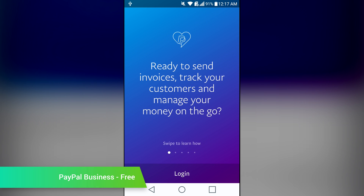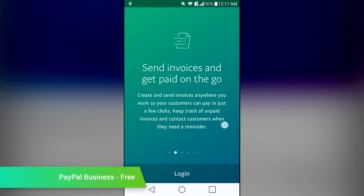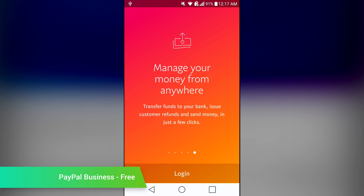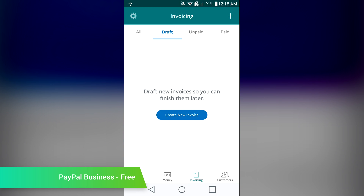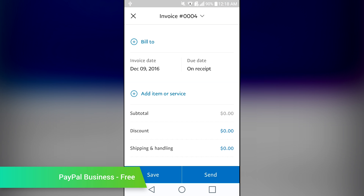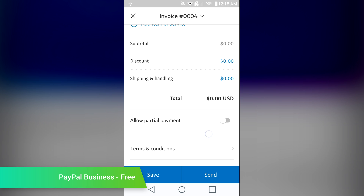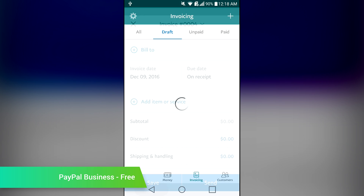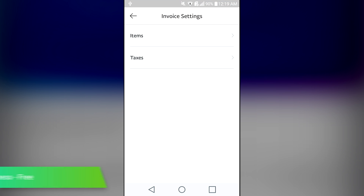PayPal Business is an application for business owners. It provides most of the standard features of PayPal. However, the difference is that it allows you to do things like send invoices, manage sales, view account activity, transfer money, and access customer info much easier than the standard app. The interface is clean and takes most of its design cues from the official PayPal application. It has a few bugs here and there, but otherwise it seems to work pretty well. It's also a free download.